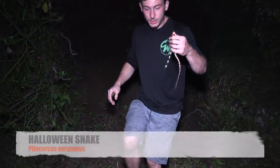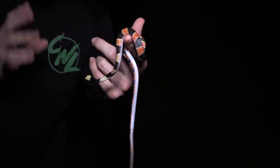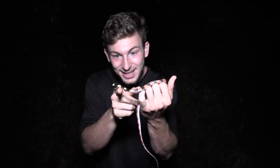So guys, this right here is a Halloween snake. It is a rear-fanged venomous colubrid — so mildly venomous, not too toxic. But if you look at it at first glance, it looks like a coral snake, which is extremely toxic, an elapid. Now a real good way to tell that this is not a coral snake is that the banding actually doesn't go completely around the body — it's got a white belly. But also, if you don't know what a snake is, don't mess with it. Simple as that.